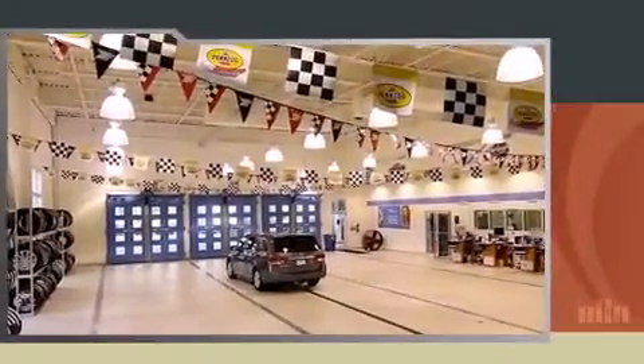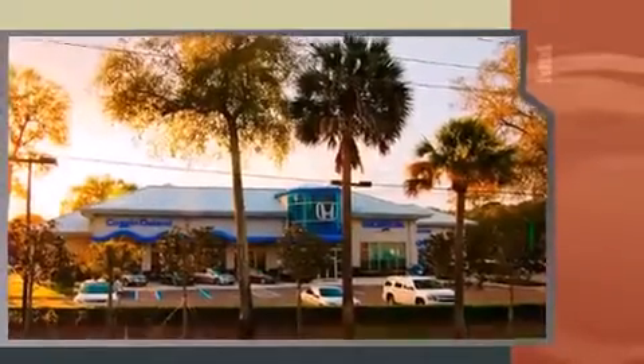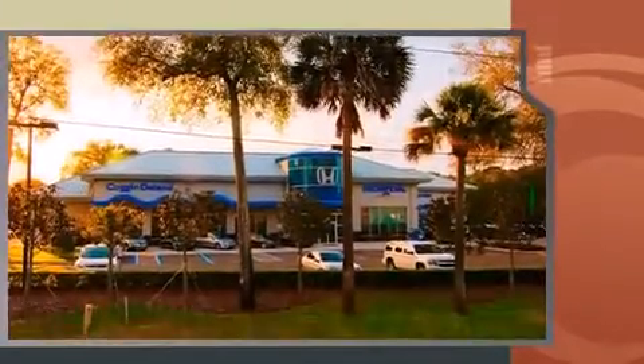Sensibility and practicality define the 2004 Honda Accord. This four-door, five-passenger sedan provides exceptional value. It features an automatic transmission, front-wheel drive, and a three-liter six-cylinder engine.